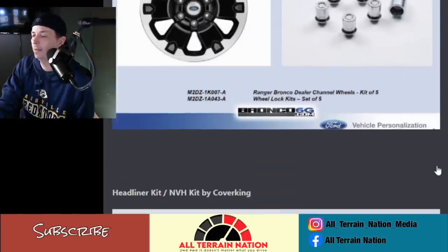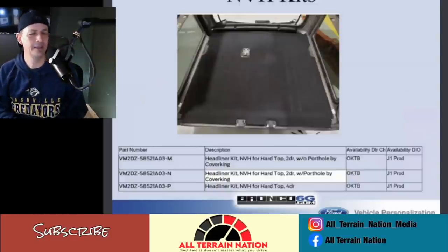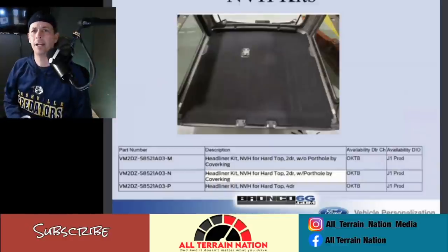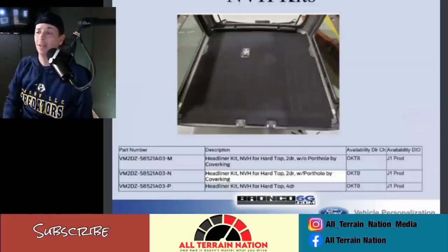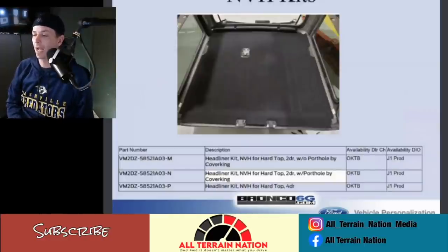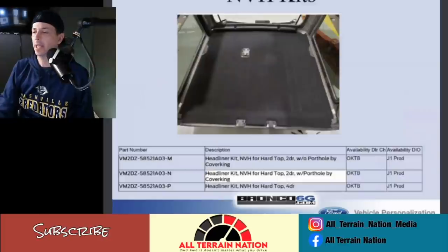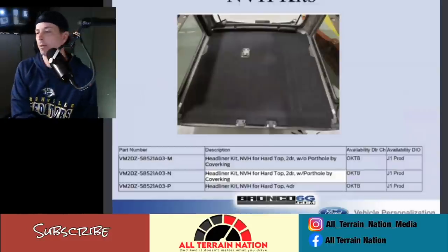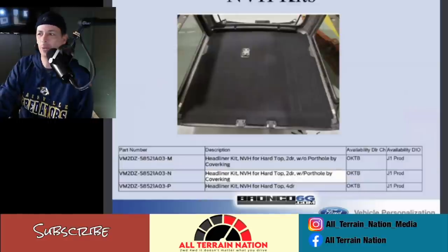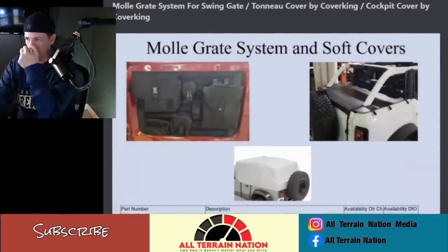The headliner kit is a head-scratcher in a good way. A lot of people were asking why they can't order a headliner with a Sasquatch package. It looks like they're going to have a kit — you can get cloth material and put it up there to help deaden some sound. These are generally fairly easy to install with spray glue. I may be interested in this after I purchase it. If the vehicle isn't too road noisy I won't worry about it, but it's cool that they're making a kit.